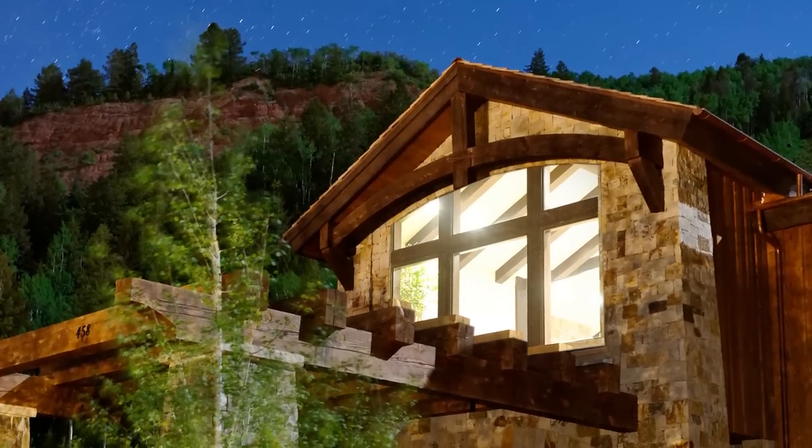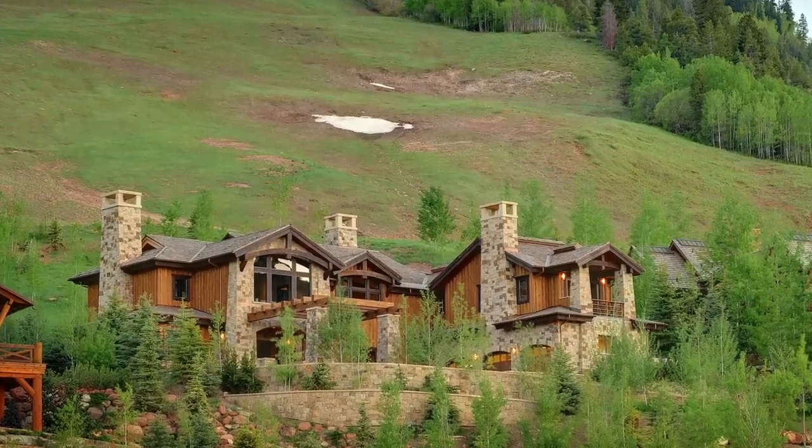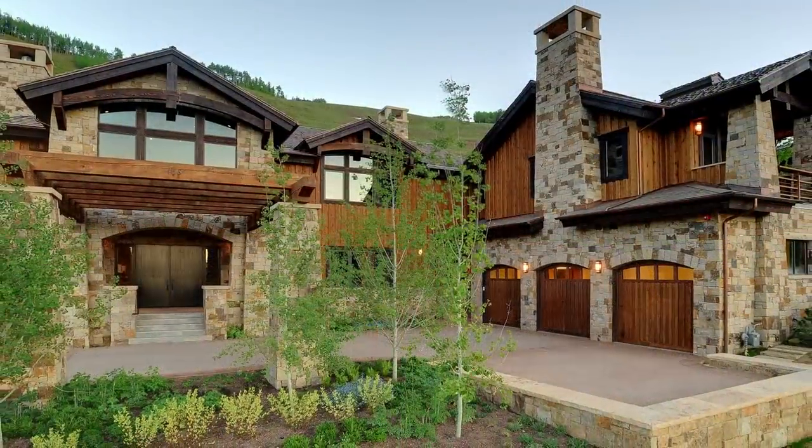458 Thunder Bowl — a singular house for a singular and discerning owner. Isn't it about time you came home? Home to this Highland Ski Estate.